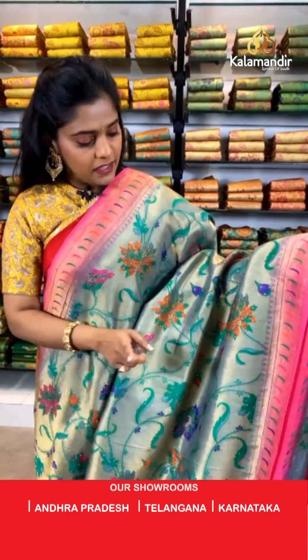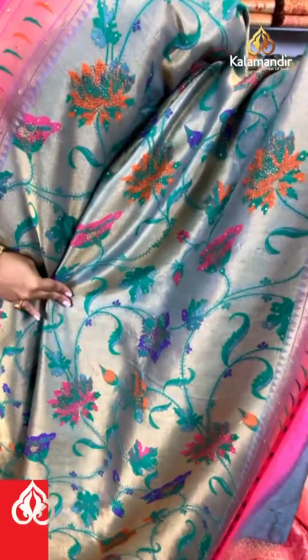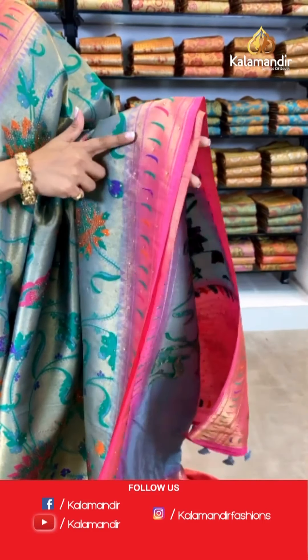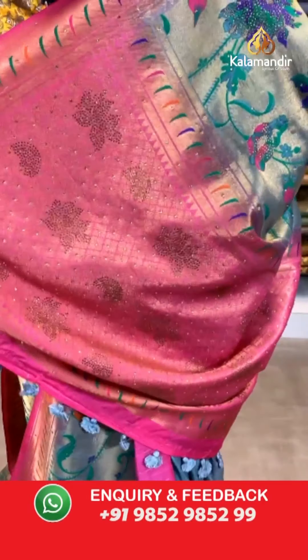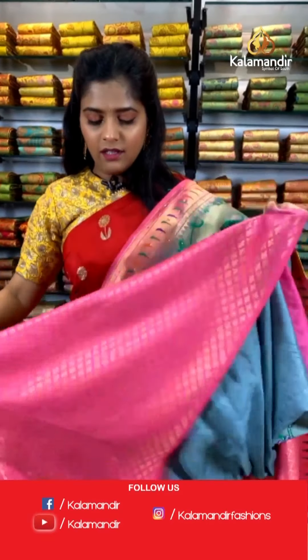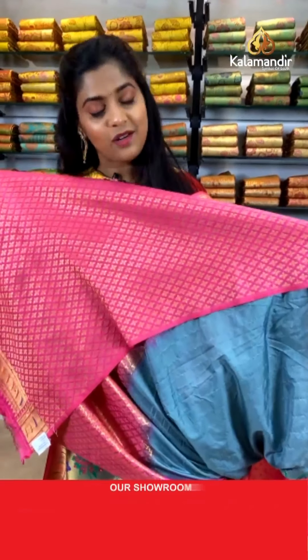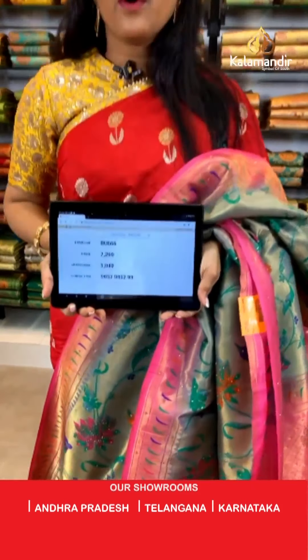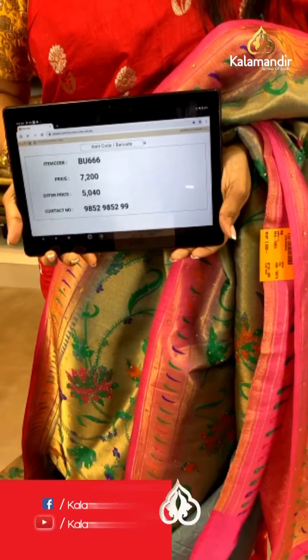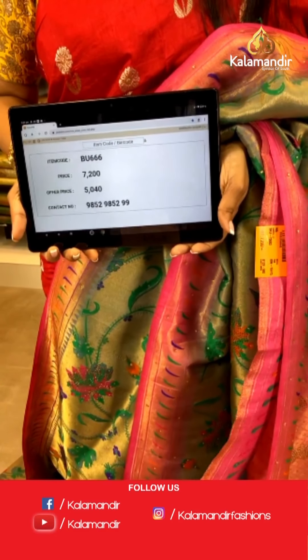Look at this saree — it is a multiple colored Paithani saree with a border that is contrasting in color. Stone work on the entire body. The border has Paithani work only on it. Paithani work on the pallu as well but with a contrasting color and lovely stone work on the entire pallu. To go with this saree, we have very gorgeous gold zari diamond-shaped work and a border on the blouse piece in contrasting color. Saree code is BU666, actual price 7,200 and offer price is 5,040 rupees. To place an order, take a screenshot and send it to our WhatsApp number 9852985299.